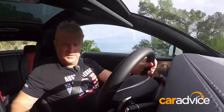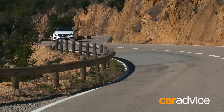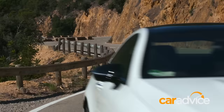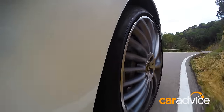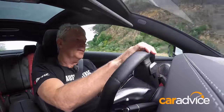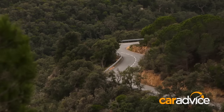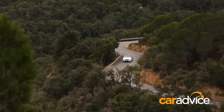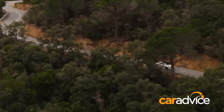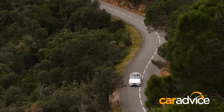We'll dial it up into Sport Plus and everything's just a little bit more urgent. Suspension firms up. It's a nine-speed automatic transmission — no dual-clutch here, because that would probably not fit entirely with the refinement that this car exercises, and there is a lot of refinement. That steering weight is beautifully calibrated — not too heavy, not too light. It weights up when you start pushing a little bit. It's just absolutely perfect.